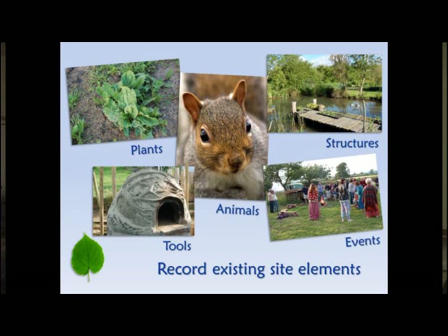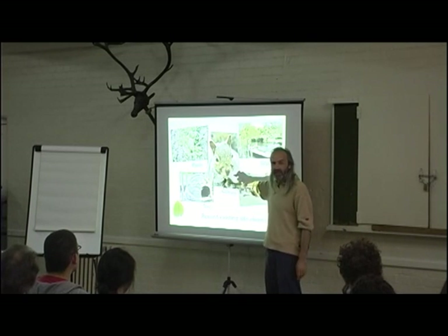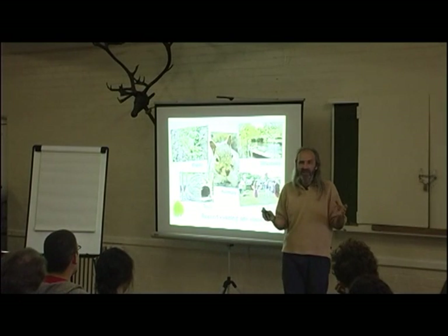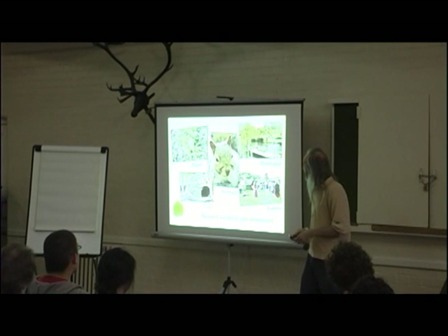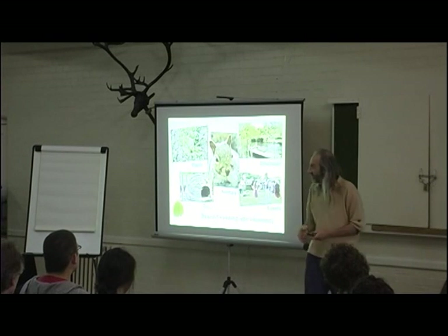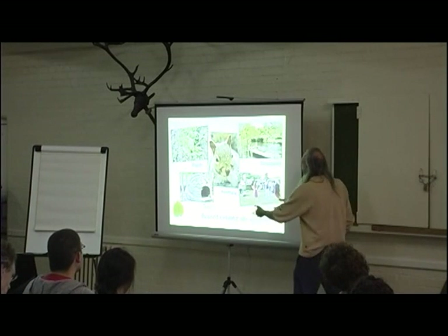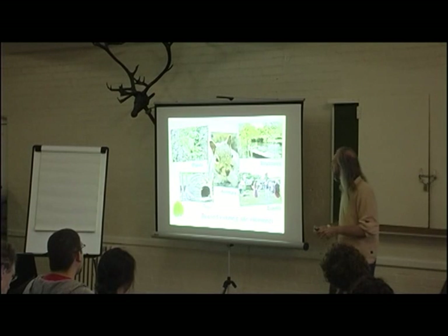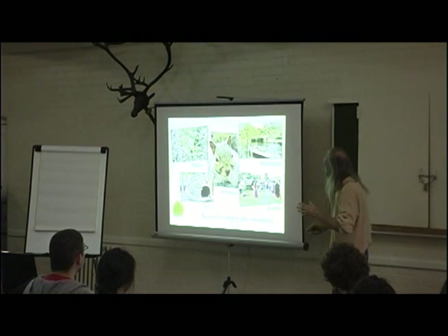A nice easy tool to use for surveying is PASTE: Plants, Animals, Structures, Tools, and Events. It doesn't matter whether things fit neatly into one category or another — the point is to think about what plants and trees do we have, what animals, what structures, and what events happen here. Events might be natural events, or events involving people like celebrating the different quarters and cross-quarters through the year to link everyone to the seasons.